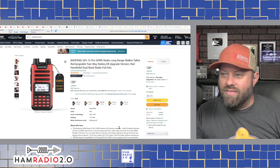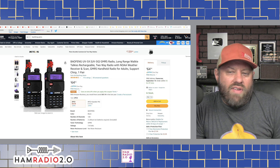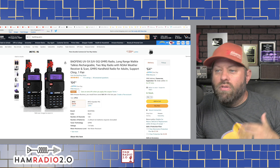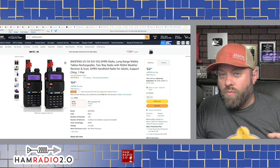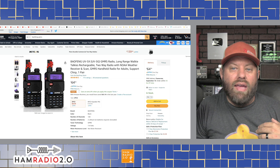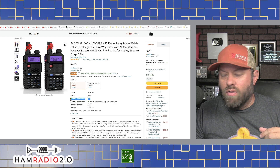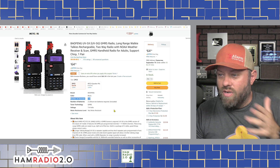Second is the UV5X. It came out last year - same form factor as the UV5R. The UV5R is a dual-band ham radio, but the UV5X only transmits on the 440 band inside the GMRS frequency. It has the 30 channels as well - 22 simplex channels and 8 repeater channels. It has a limited number of custom channels at 128, compared to the GM15's 250 channels.